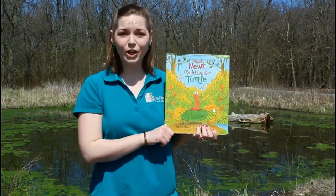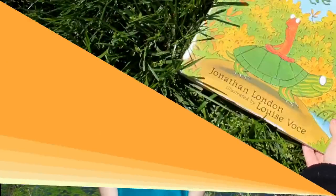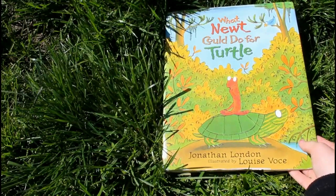Speaking of books, our peek at a pond is just about over, so I thought we could finish with one of my favorite books: What Newt Could Do for Turtle by Jonathan London.